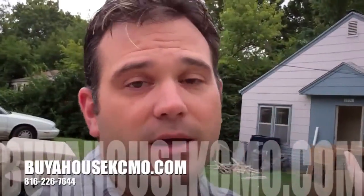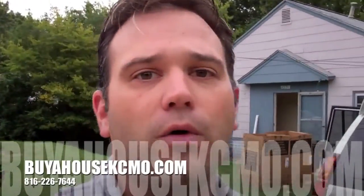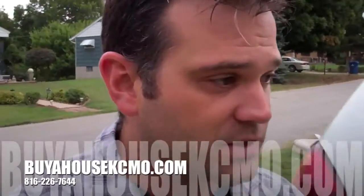If you are looking to buy investment properties or cash flowing properties here in Kansas City, Missouri, the best thing to do is just go to my website at buyahousekcmo.com. Get signed up on my email list and as we get properties available we will shoot you an email or call you and let you know. Thanks for watching the video guys and we'll see you on the next one.